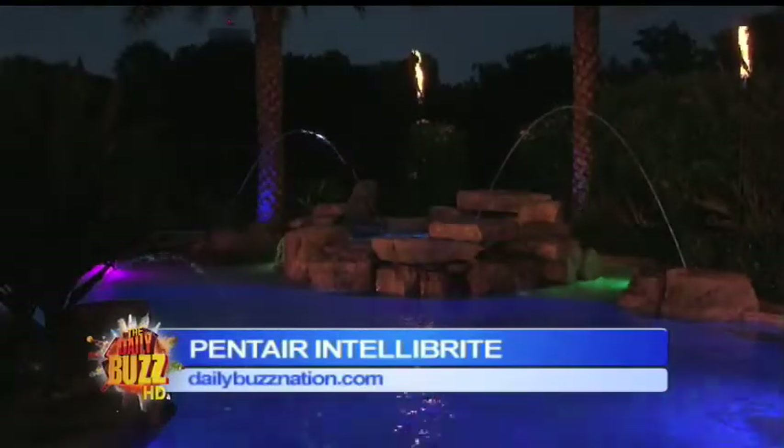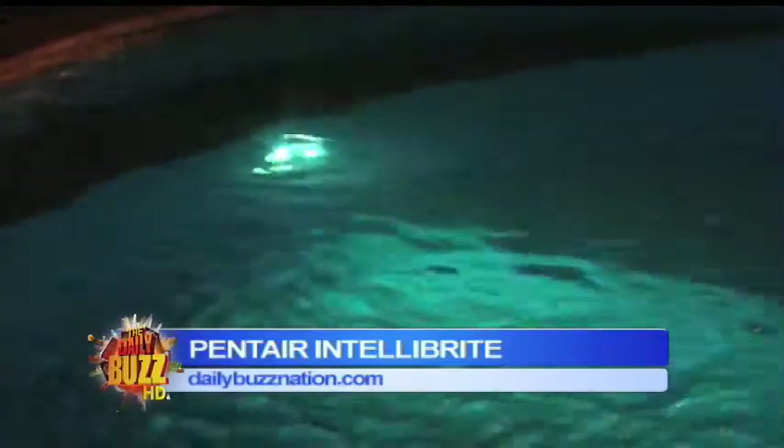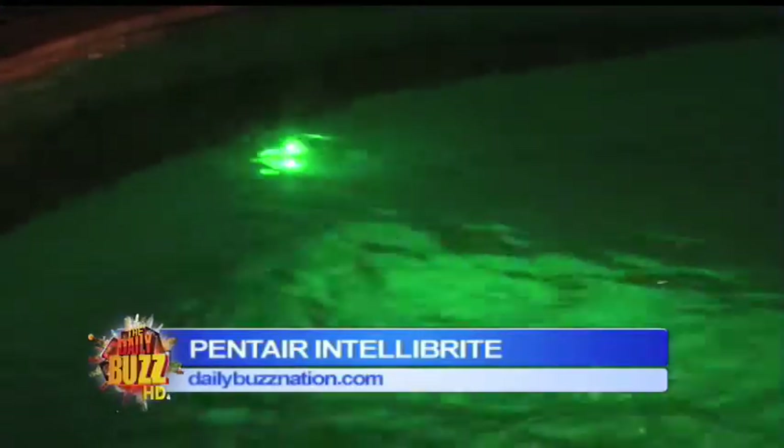Now watch what happens — oh, pretty colors! Watch the pool light inside the pool, look at it changing colors. It'll dance, it'll do all different things. You can program it with eight different programs. And the other neat thing is you can actually control it with your iPhone. So you're inside the house and you change the lights — the kids can be in the pool and you can be playing with the iPhone inside. I'll buy Pentair!